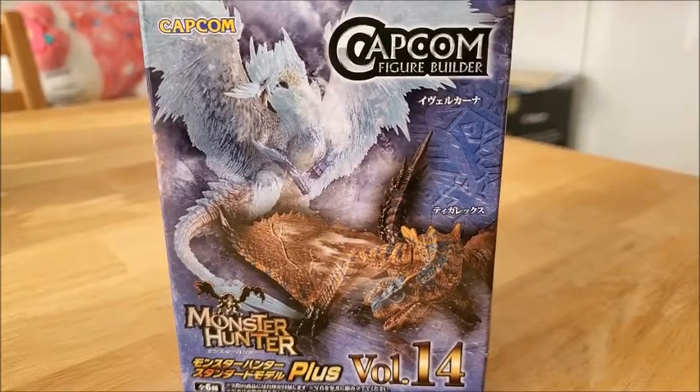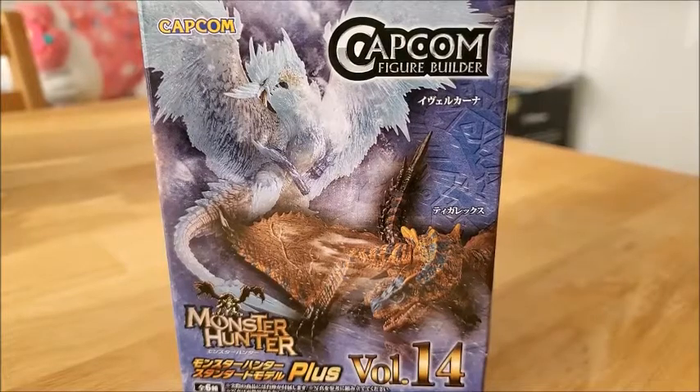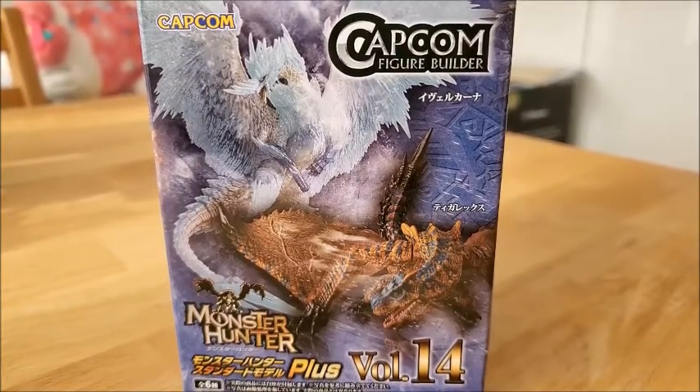Hello and welcome to Surprise Toy Box! This is the one lone blind box that we got at the Capcom store. It's a Monster Hunter Dragon Volume 14.